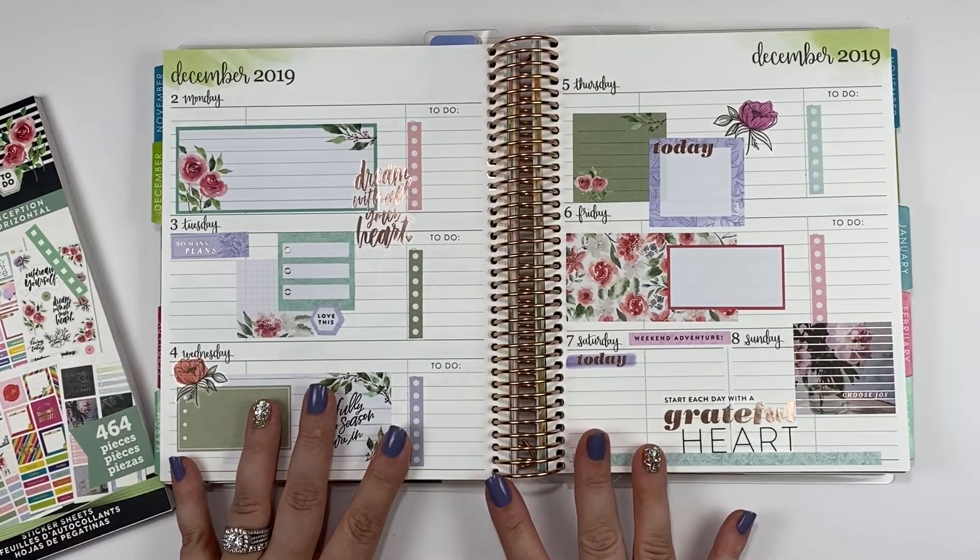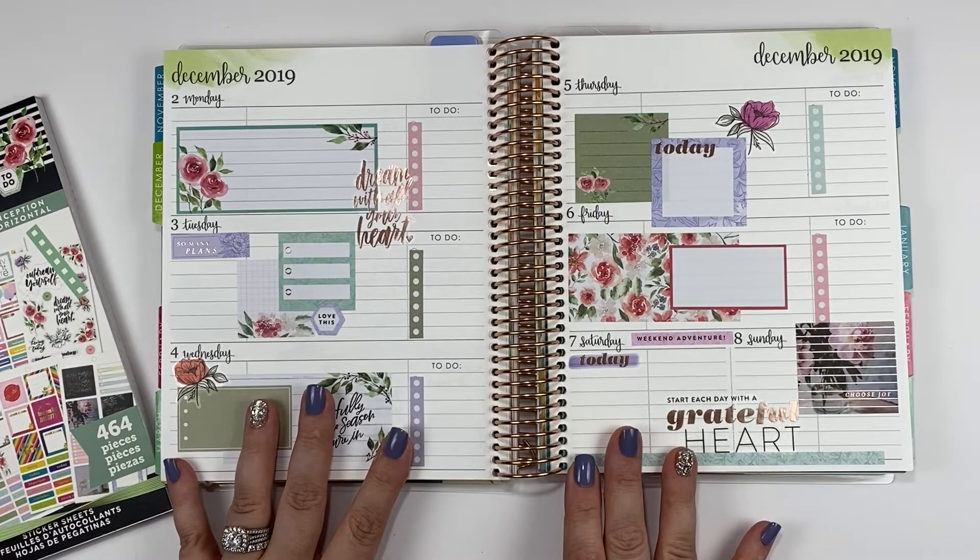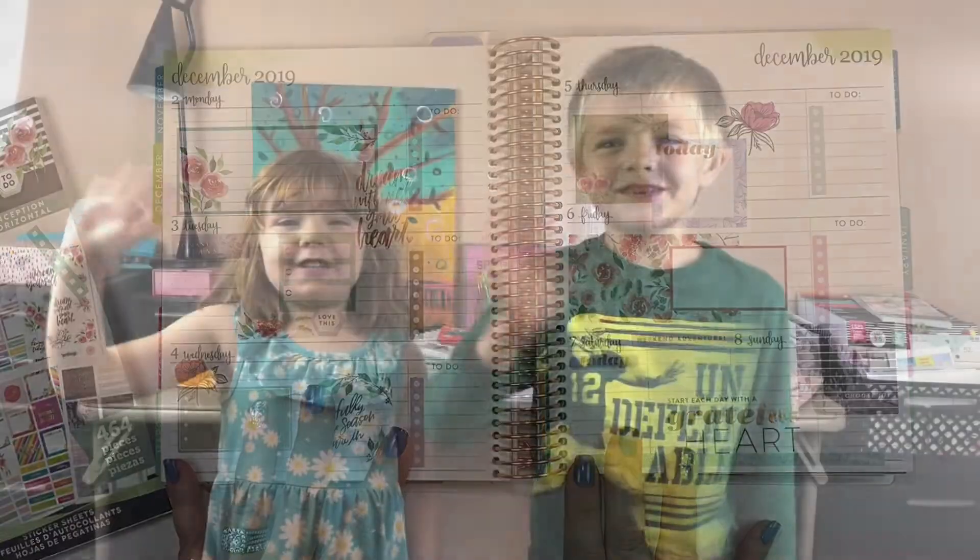If you liked this video, go ahead and give it a thumbs up and subscribe. And just like always, I will see you guys in the next one. Bye! Enjoy your planners!